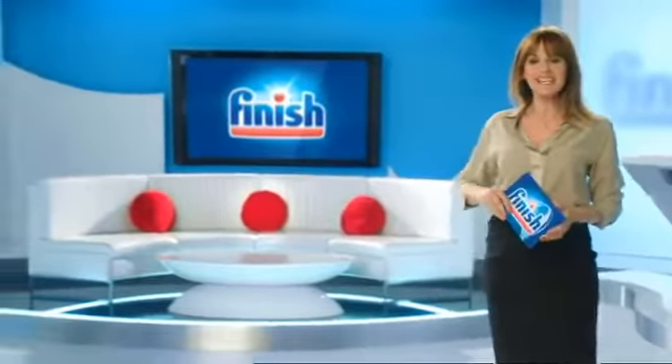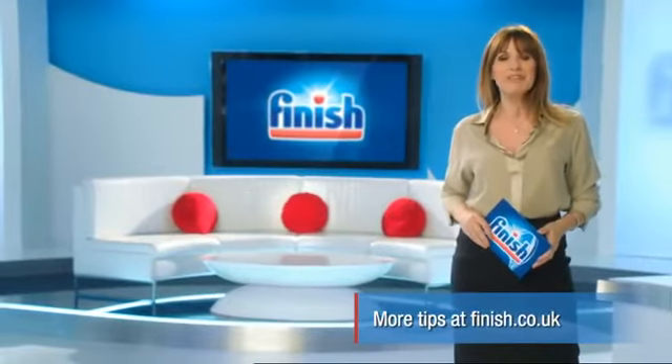Thanks for your tip, Alan. Join us again next time for more dishwashing tips and visit finish.co.uk.